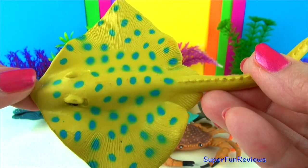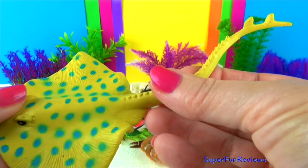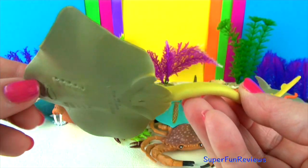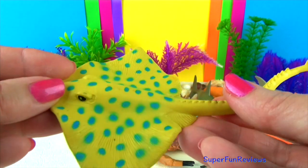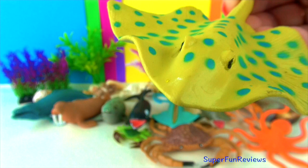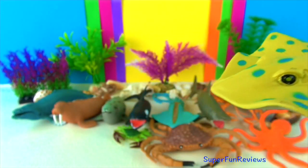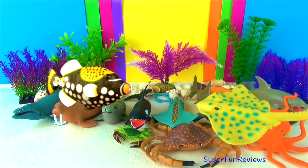The blue spotted stingray has beautiful iridescent blue spots on the top part of its body. The spots are a warning sign to other sea creatures, warning that it is poisonous. Its yellowish-green colour helps camouflage it from above and its pale underside helps camouflage it from below. It can grow up to 28 inches long, including the blue striped tail which has one or two venomous spines.